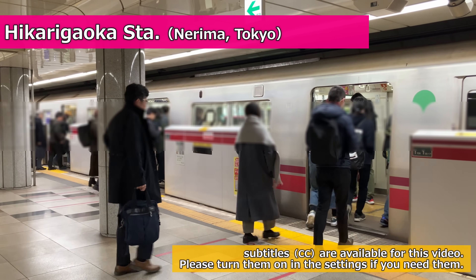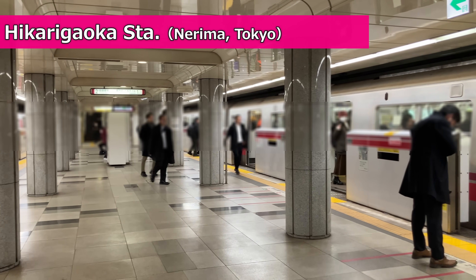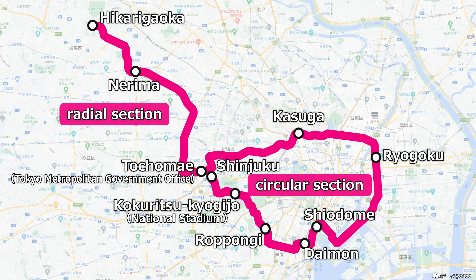This is Hikarikaoka Station on the Tokyo Metropolitan Subway 080 Line, located in Nerima, Tokyo. The 080 Line is a 40.7 kilometer, about 25.3 miles long line that starts from here, passes through central Tokyo, and returns to Tochomae Station. The section that encircles the city center is called the circular section, while the section from Hikarikaoka to Tochomae is called the radial section.